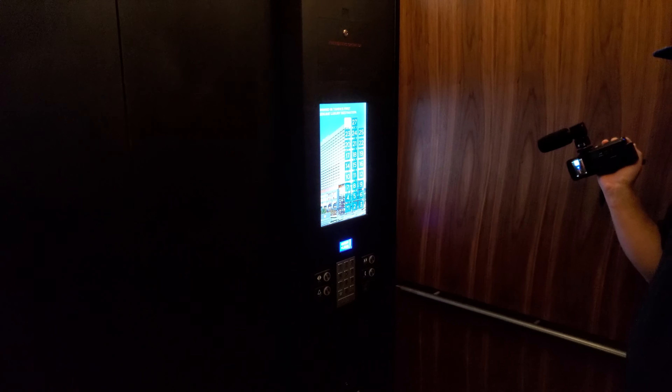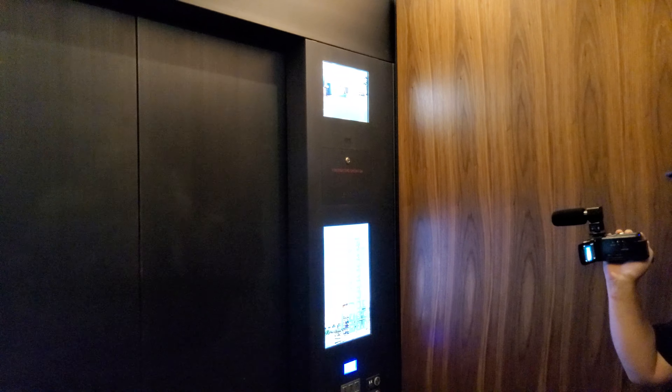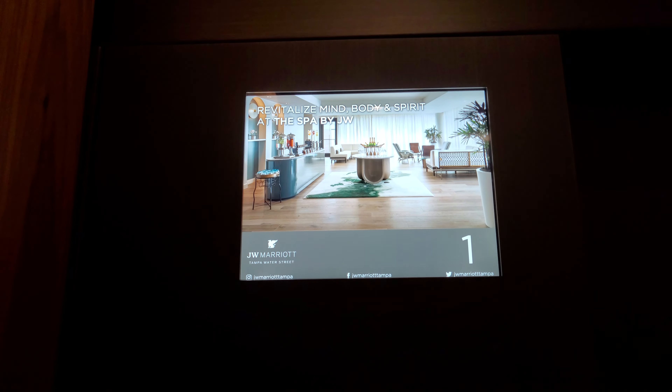These call buttons kind of remind me of some of the newer Otis elevators, but they push differently. Now that I think about it, you're kind of right.